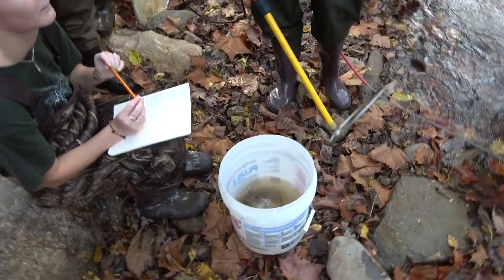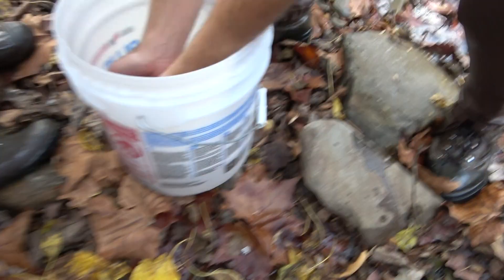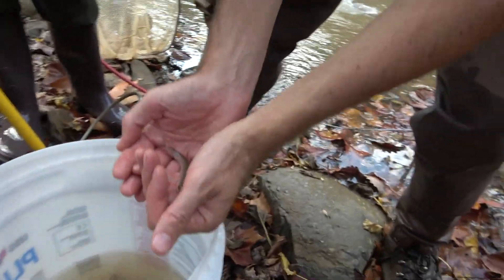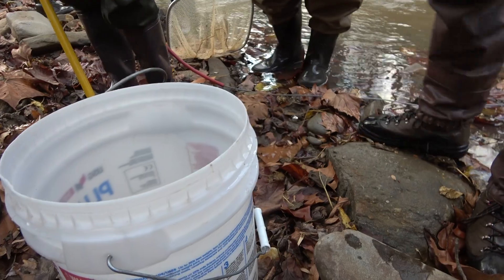Anybody want to try their hand at learning the fish? What is this fish? Warpaint. Warpaint — it's a Warpaint Shiner. He's a nice big one. Yeah, he is a nice big one.